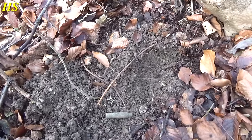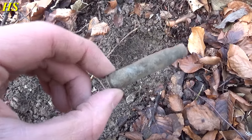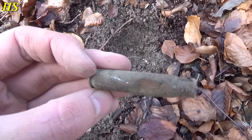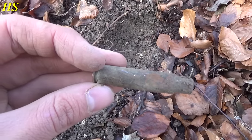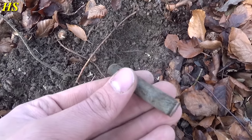Right next to where I found the awesome whistle, I just found this amazing German Mauser cartridge in fantastic condition — absolutely great. I damaged it but I don't care, I've got that whistle. It's pretty close to the bunker. What a day — awesome.